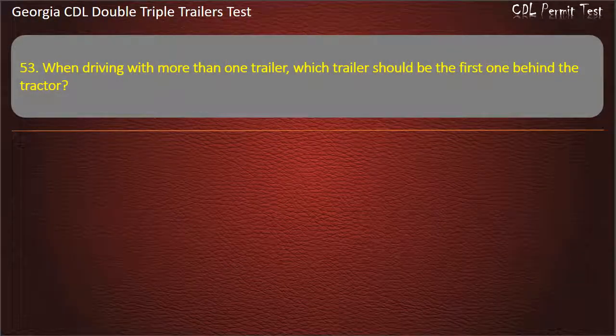Question 53: When driving with more than one trailer, which trailer should be the first one behind the tractor?